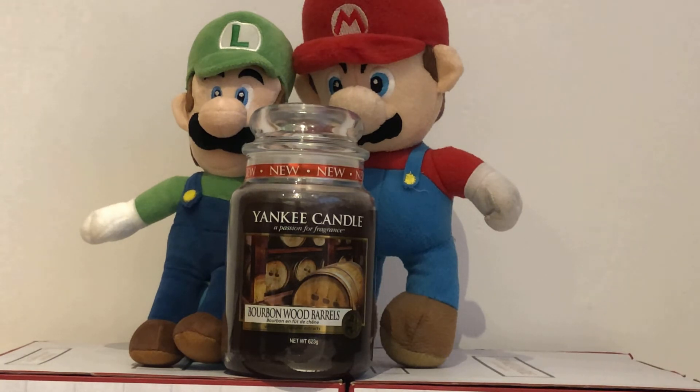Top fragrance notes are cask whisky, mid notes of aged oak barrel and clove, base notes of vanilla extract.